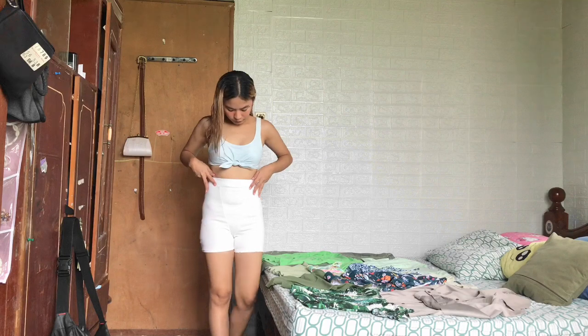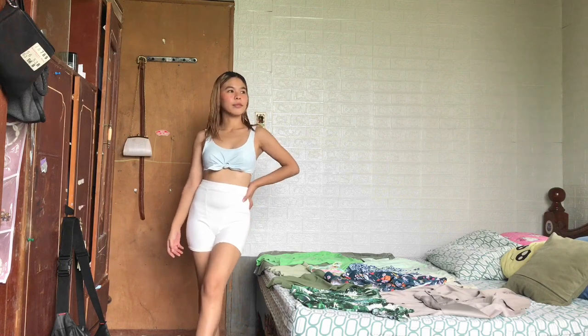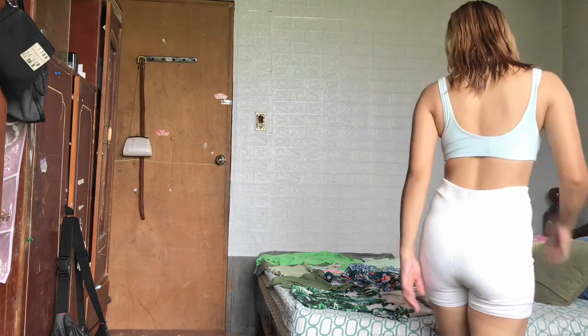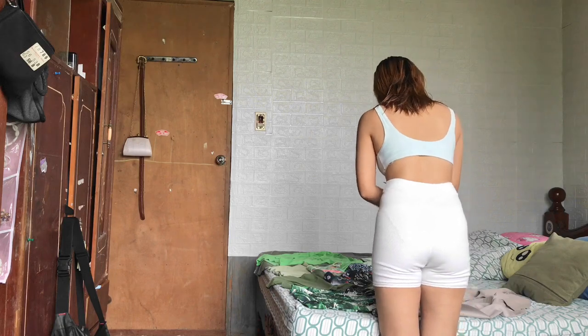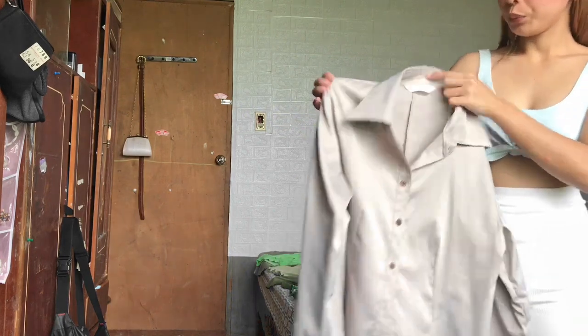It's really cute because it's very comfortable and I really love the fabric. Next will be this long sleeve silk - I don't know what the exact color is, but I really love it.